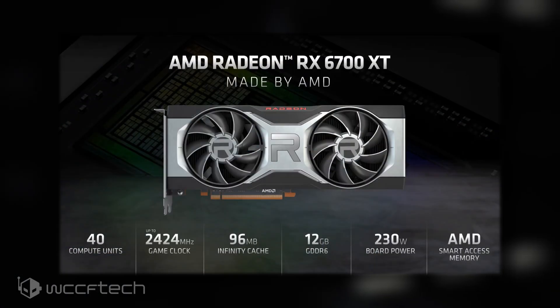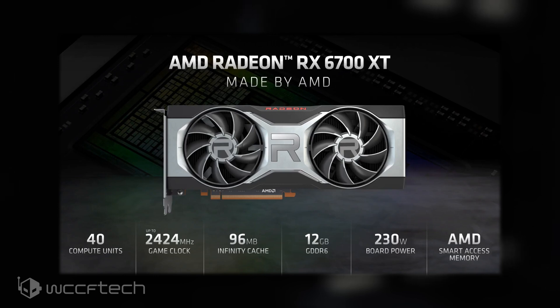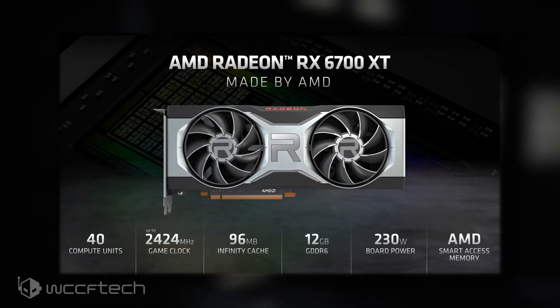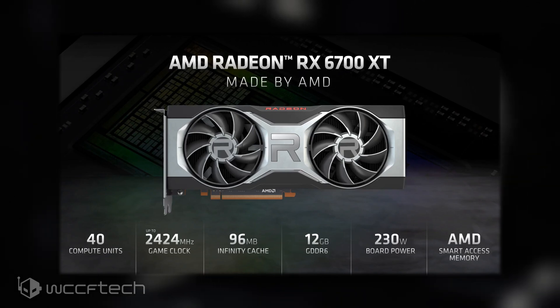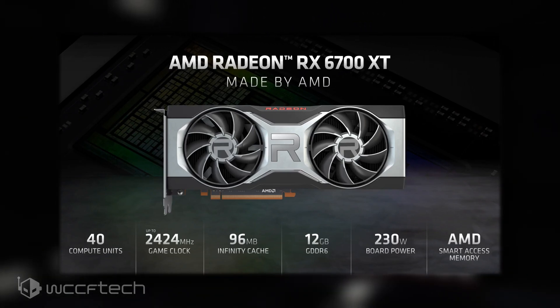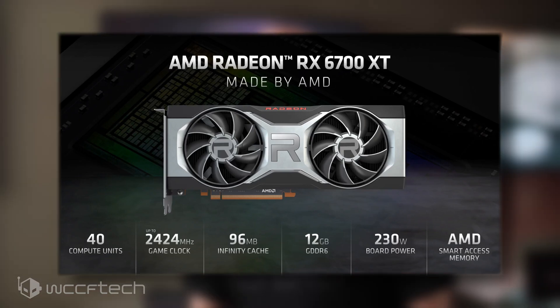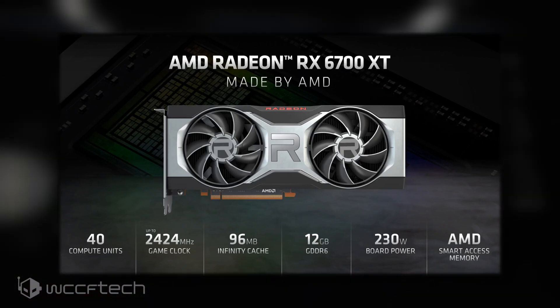In terms of specifications, the AMD Radeon RX 6700 XT packs the Navi 22 XT GPU that features 40 compute units, which equals 2,560 stream processors. Those cores run at a clock speed of 2321 MHz for base, 2424 MHz for game clock, and a 2581 MHz boost clock. The graphics chip also features 40 ray accelerators for ray tracing capabilities on the RDNA2-based GPU.